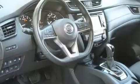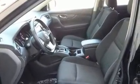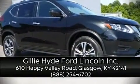A CARFAX history report provides you peace of mind by detailing information related to past owners and service records. Our sales reps are knowledgeable and professional — stop by our dealership or give us a call for more information.